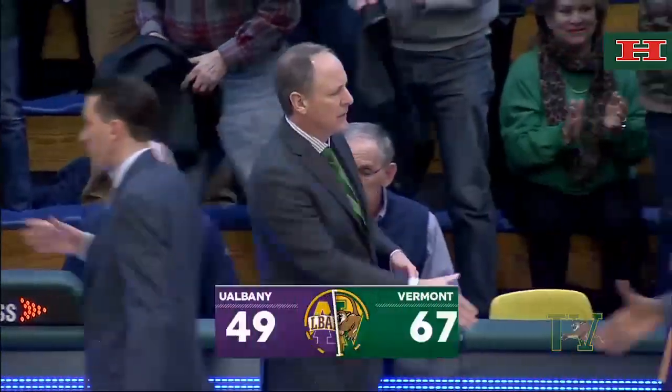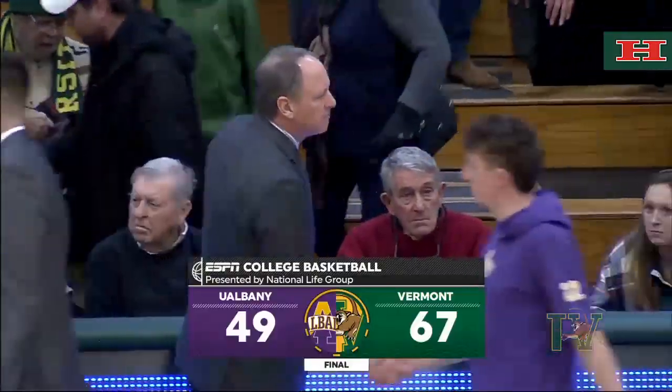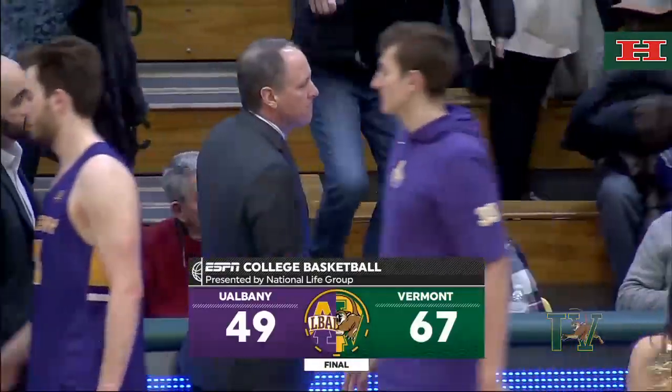And the Catamounts can now officially put another win into the record book. Seven straight wins for the Catamounts over the UAlbany Great Danes.